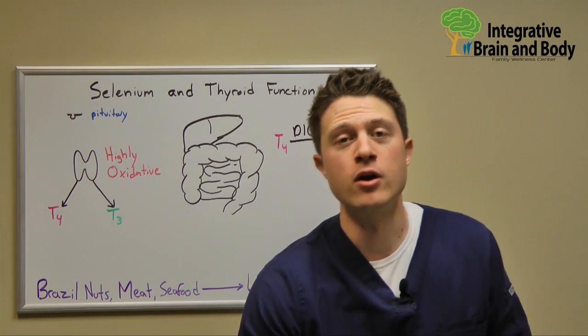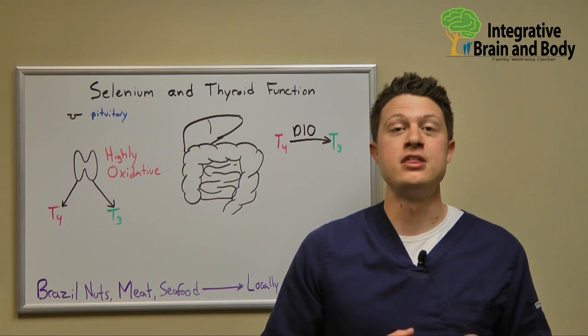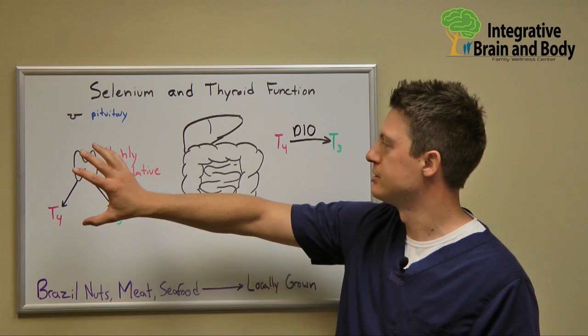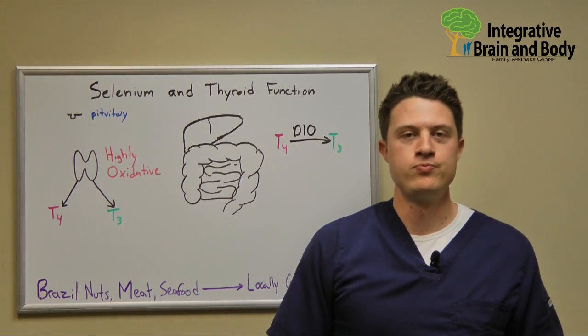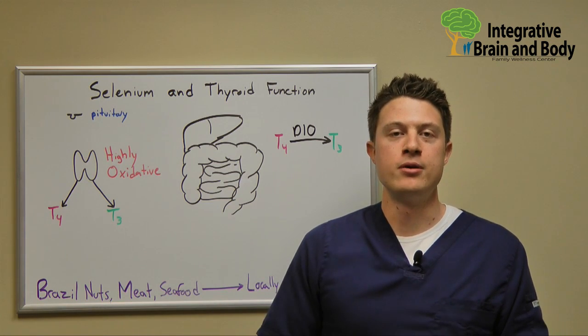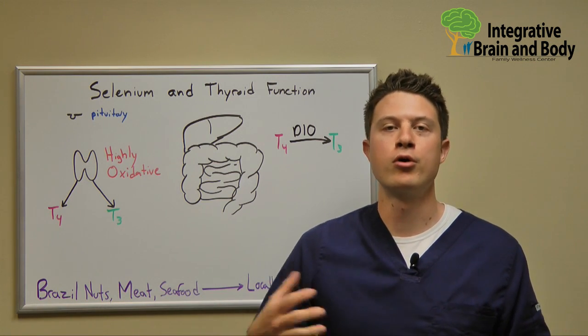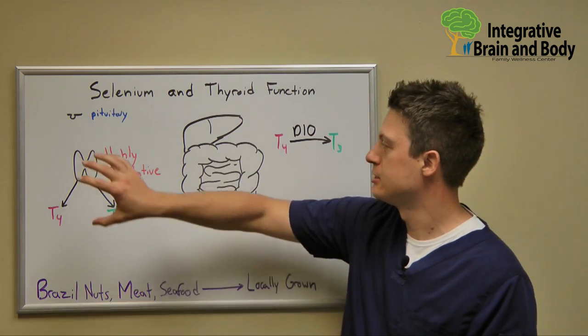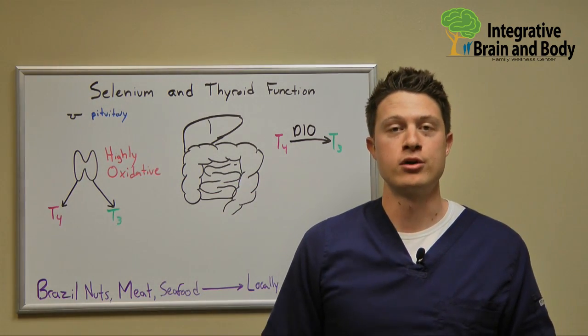Hi, Dr. Scott Baier here. Today we're going to go over probably what is the most important cofactor for normal healthy thyroid physiology, and that is selenium. Selenium is used in a lot of different things in the body, but per gram or per weight, you will not find any other organ in the body that has as much selenium as the thyroid gland.